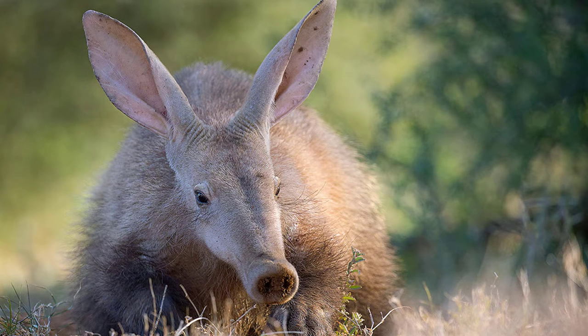Its name, aardvark, comes from South Africa's Afrikaans language and it means earth pig. Its shape and body looks like a pig, that's why its name means earth pig.